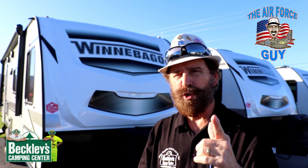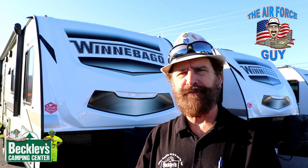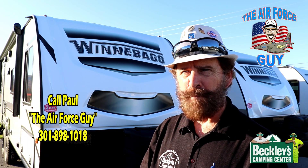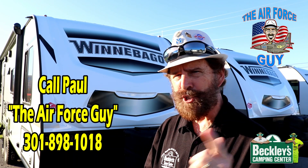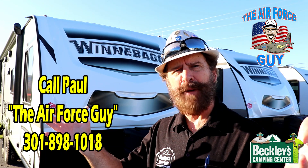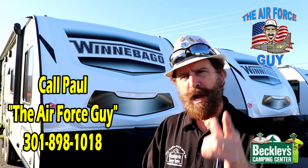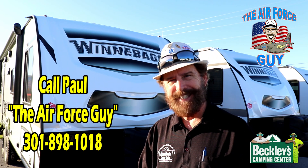So there you have it, ladies and gentlemen — the 2021 Winnebago Micro Mini 2225RL. Be sure to ask for me, Paul, if you stop by Beckley's Camping Center, call, or email. I hope you enjoyed the video. Please like, subscribe, and share it. If you have any questions on this or anything else, put them down below the video and I will try to get back to you as soon as I can. Thank you very much — take care.